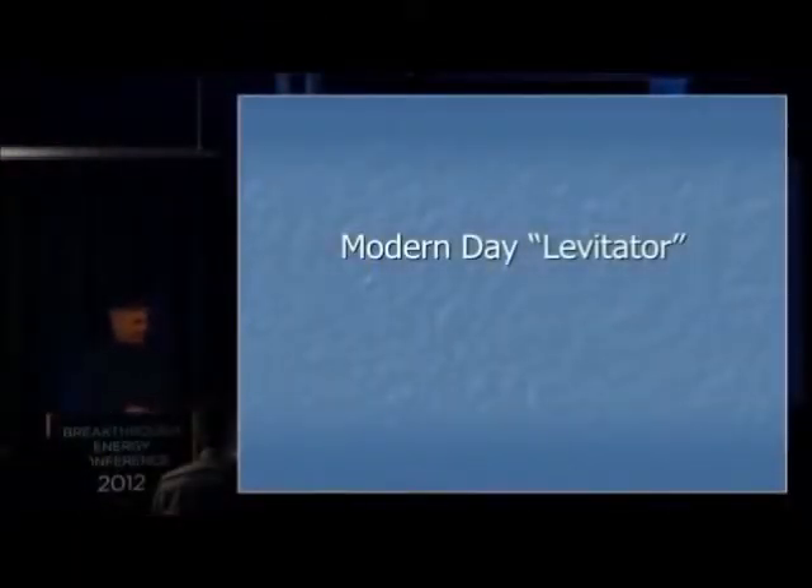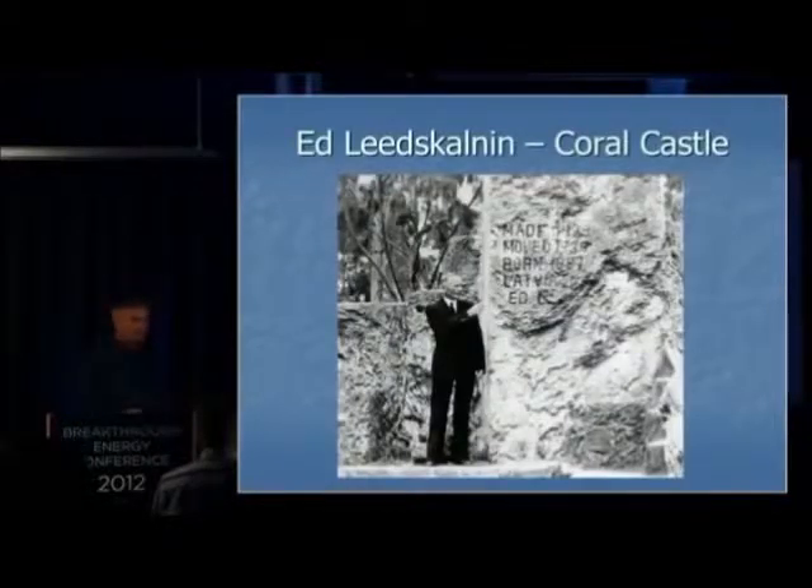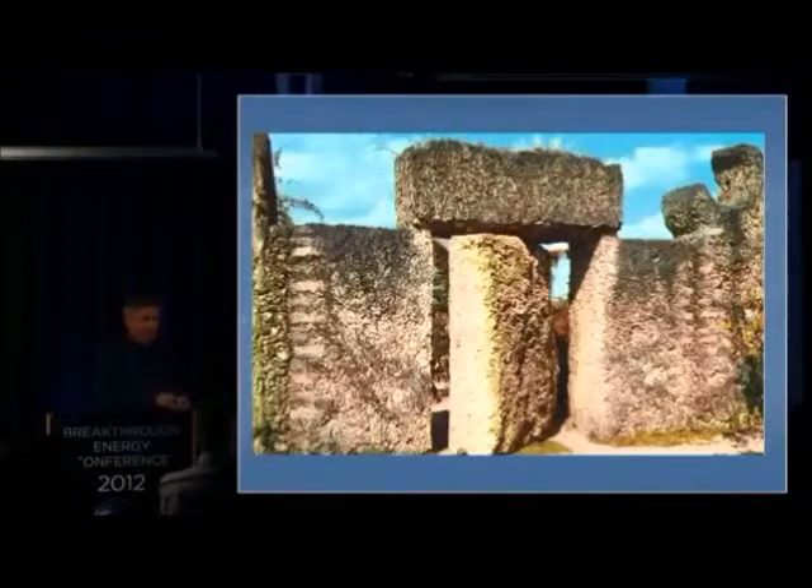Modern day levitator. In Southern Florida, a guy called Ed Leedskalnin in the 1920s built this amazing place called Coral Castle. This is still a mystery to a lot of people. He single-handedly put these giant blocks on top of each other, carved them, sculpted them, shaped them on his own. When they used to bring the trucks to deliver these rocks, he would offload them single-handedly, and nobody knew how he did it. He always made the driver stand around the corner. Until one day, two young schoolboys saw him offloading these giant coral blocks.